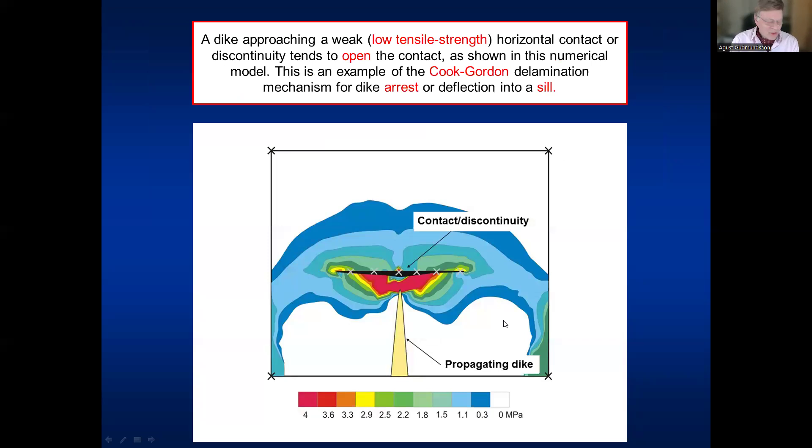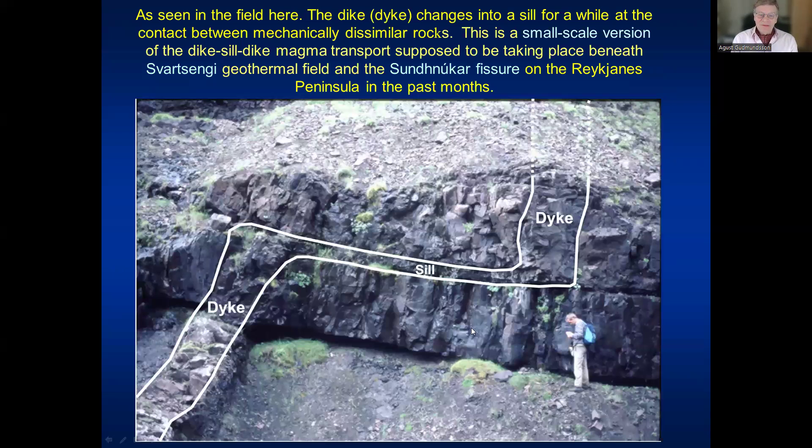A numerical model shows that when a contact between layers is at a shallow depth, the contact may open up as the dike propagates upward — this is the Cook-Gordon delamination mechanism of fracture arrest applied to dikes. The dike may altogether stop when it meets an open contact, or change into a sill.